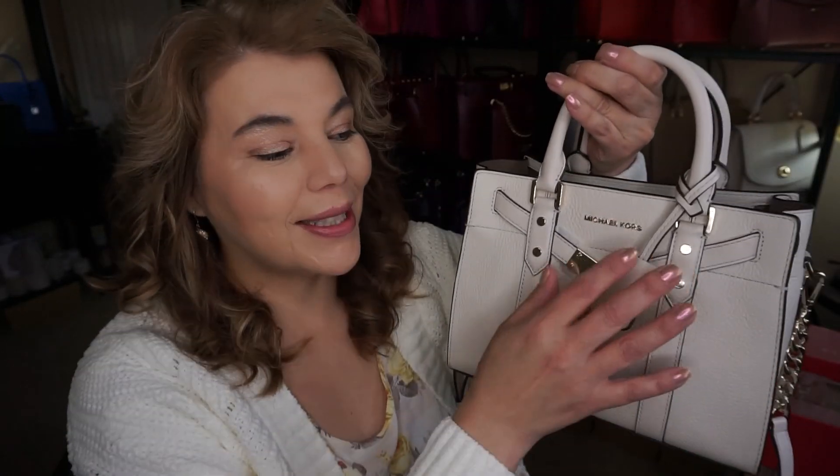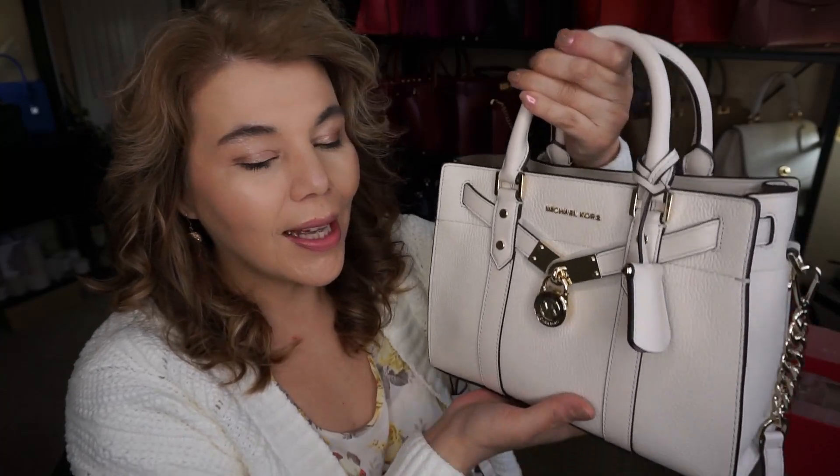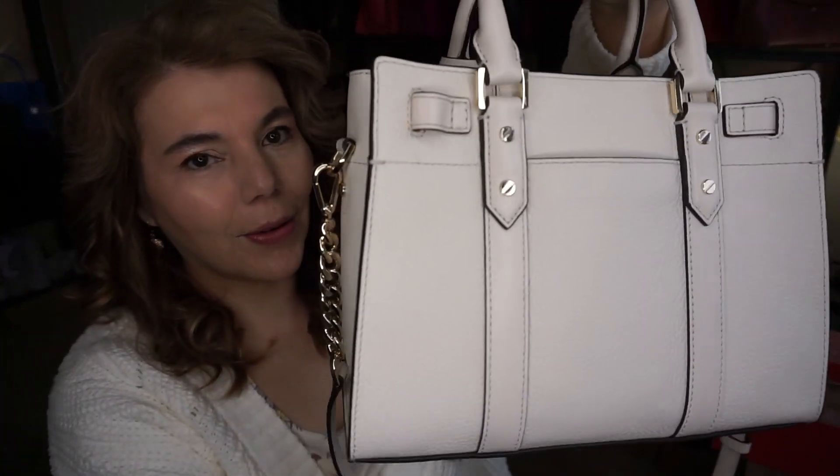Hi everyone, welcome back to my channel The MK Lady. That unboxing with the new Novoo Hamilton — oh my goodness, I am so in love with it. I actually wanted to use it today because it is that beautiful, and it is in the light cream.